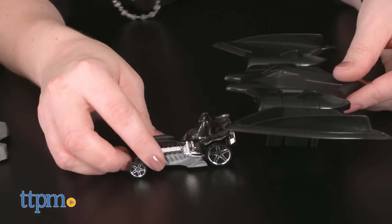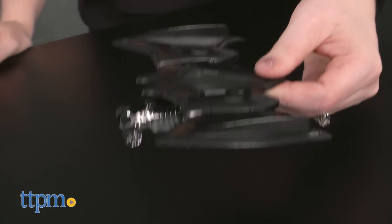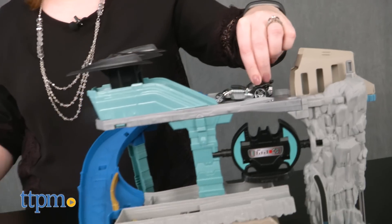There's also a detachable Bat wing that will hold the Batman car for pretend flying adventures. And kids can change the direction of the Batman car down the ramp to send Batman racing off the playset.